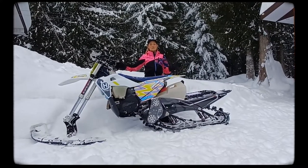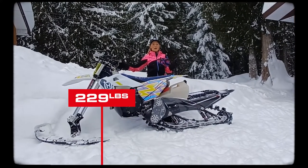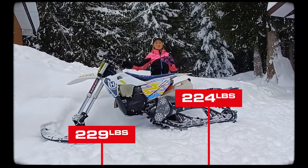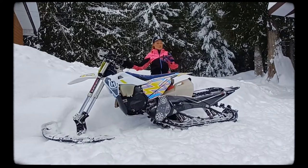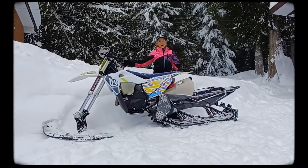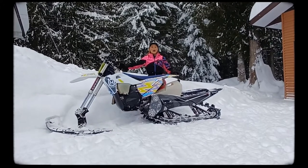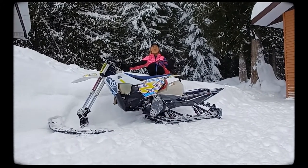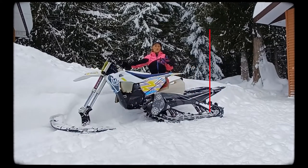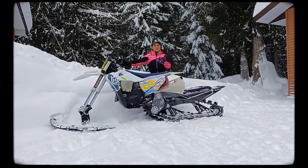The 300 two stroke claims to weigh in at 229 pounds, whereas the 454 stroke claims to weigh in at 224 pounds. So what you've got here is the lightest, most powerful bike that you could ask for while in the backcountry. That paired with a great balance between torque and horsepower, this bike is going to have the torque you need even when revving at a low RPM so that you are able to make those hairpin turns to get yourself back up a climb.